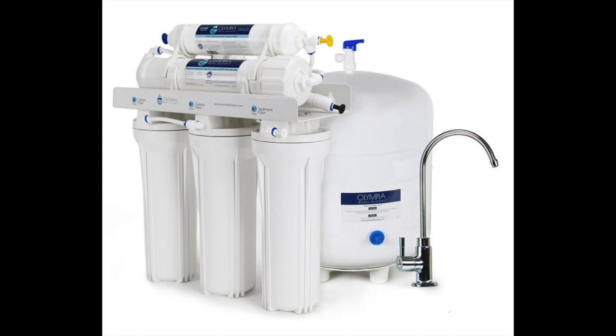This RO filtration system can filter up to 50 gallons of water on a daily basis. It comes with built-in mounting brackets that make it incredibly easy to mount underneath the sink cabinet. The system comes with everything needed for a professional installation, reducing the overall cost of implementing the filter to provide clean, contaminant-free water throughout your house.